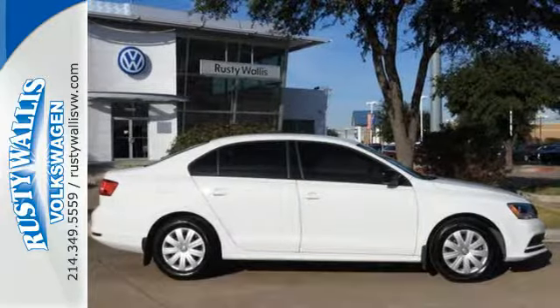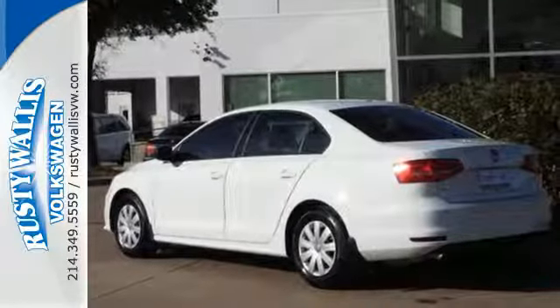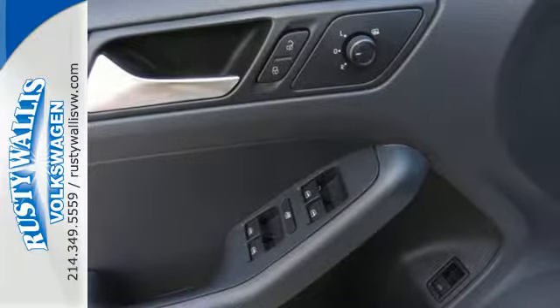It has stability and traction control, an intelligent crash response system, and heated mirrors. Best of all, it has room to spread out, plus a spacious trunk ready to load up with whatever your adventure demands.